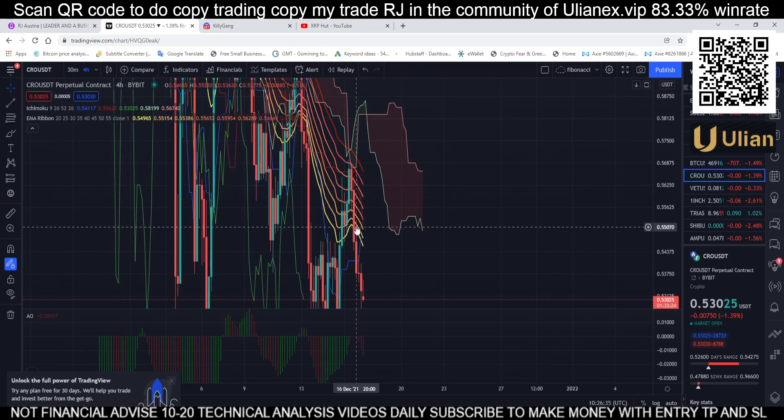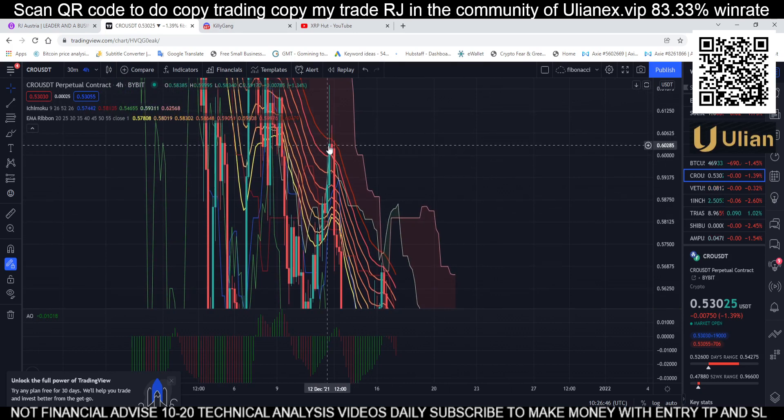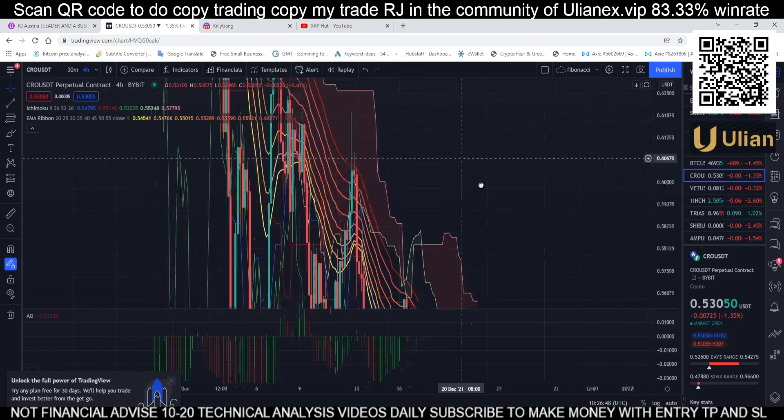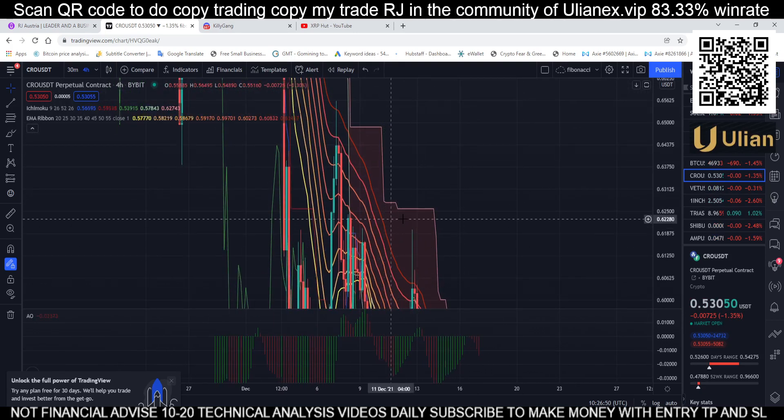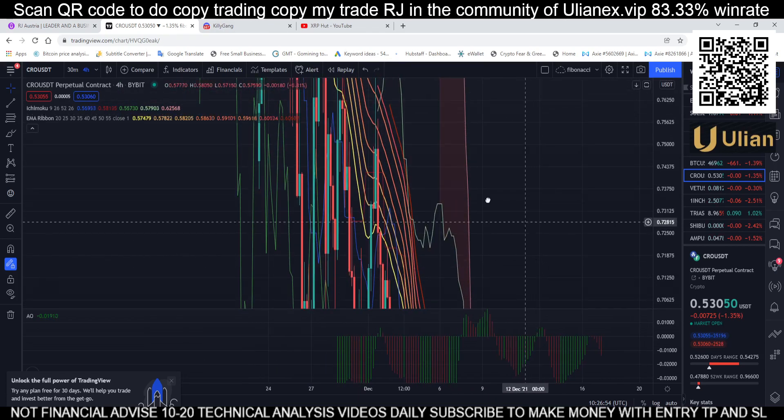For our EMA ribbon, there are many resistance levels. We almost hit the last resistance but were not able to touch the second-to-strongest resistance and then bounced back. We also stayed in the resistance with just a long wick — that's how it works.